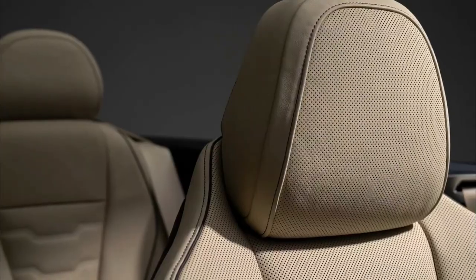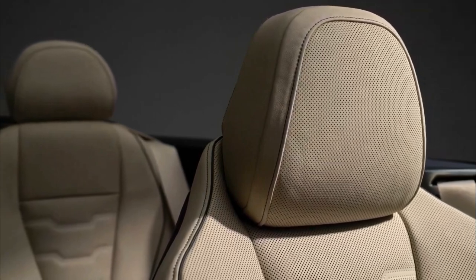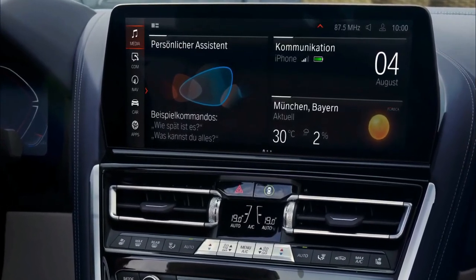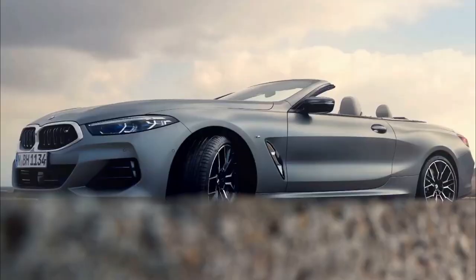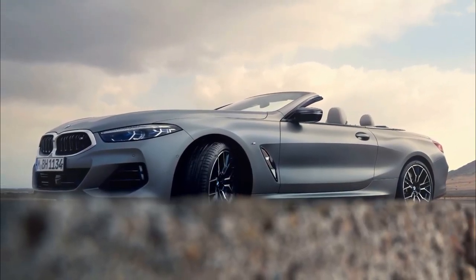The major change to the 8 Series's exterior is a standard illuminated grille, which also features whiter slats. Two new 20-inch wheel designs are available and five new colors are offered: Skyscraper Gray, San Remo Green, Portimao Blue, BMW Individual Frozen Tanzanite Blue, and Frozen Pure Gray.